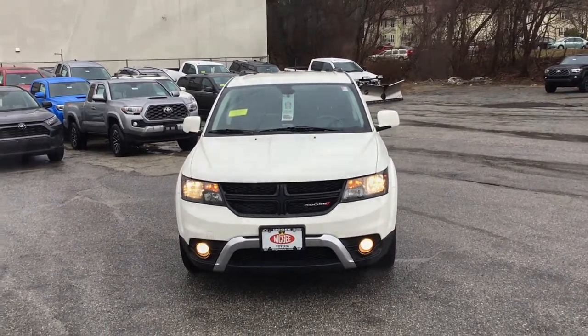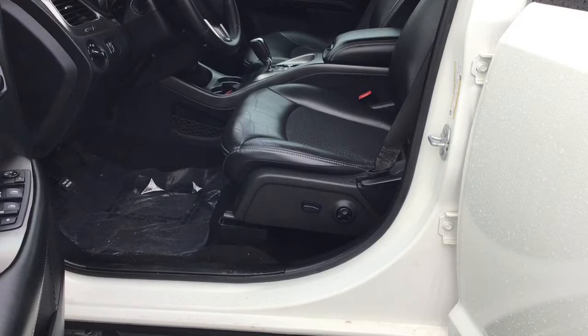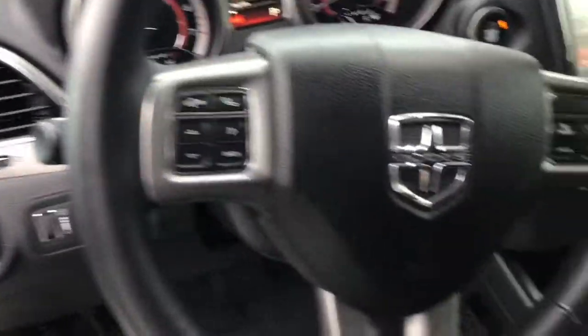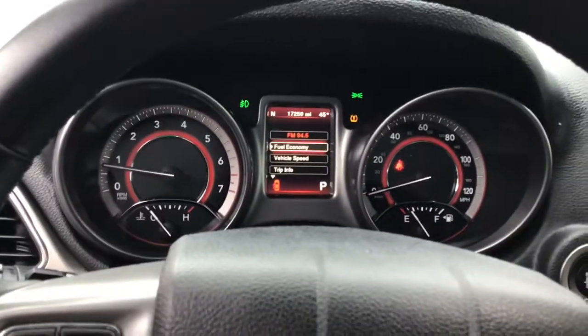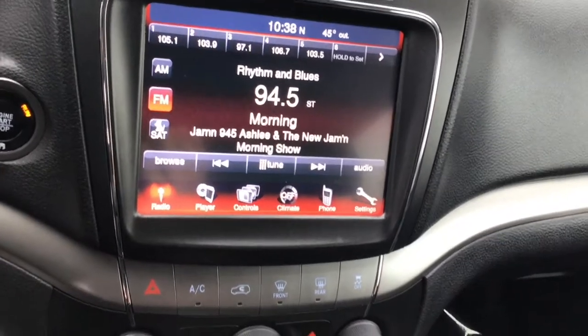And we will now take a look at the inside of this wonderful vehicle. So this is the inside of that 2018 Dodge Journey. As you can see, fully powered seats. Lights are right there. Bluetooth controls. Your cruise controls. Nice big display. Your radio with SiriusXM capabilities, and also has a backup camera.